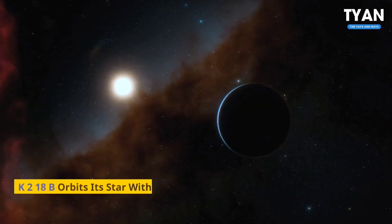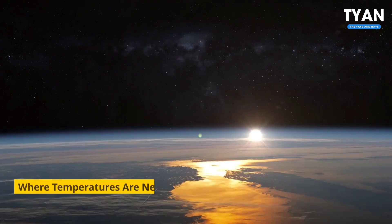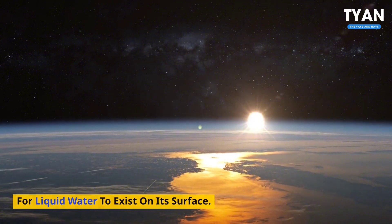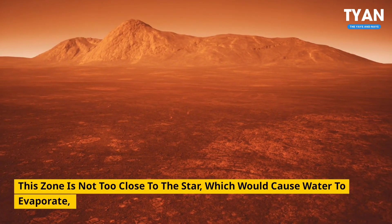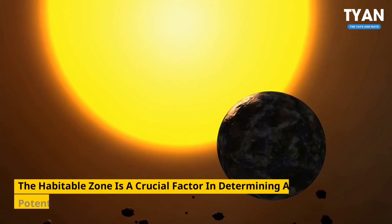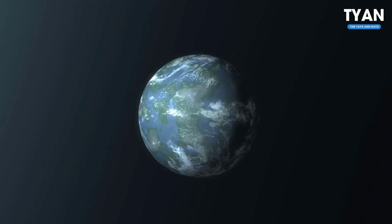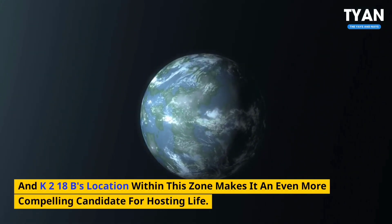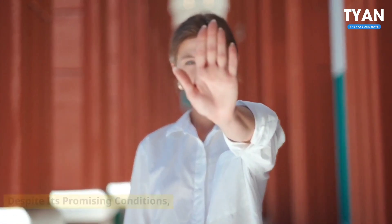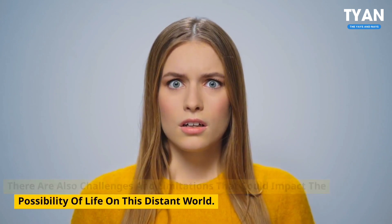Number 1: Habitable Zone. K2-18b orbits its star within the habitable zone, also known as the Goldilocks zone, where temperatures are neither too hot nor too cold, but just right for liquid water to exist on its surface. This zone is not too close to the star, which would cause water to evaporate, nor too far, which would cause water to freeze. The habitable zone is a crucial factor in determining a planet's potential for supporting life, and K2-18b's location within this zone makes it an even more compelling candidate for hosting life. But despite its promising conditions, there are also challenges and limitations that could impact the possibility of life on this distant world.